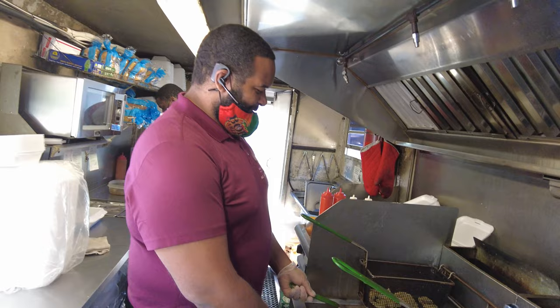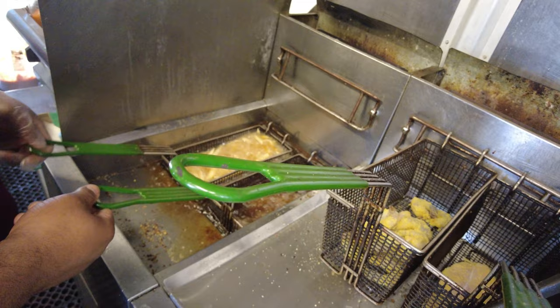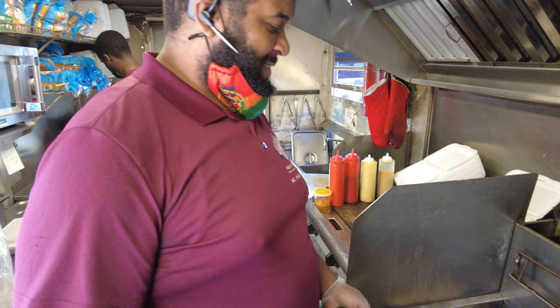We've got a little chicken tenders going, wow — chicken tenders, french fries, and about to drop some fish and shrimp in there in a second. So these are my grandmother's recipes — her seasonings, her sauces — all her seasonings and sauces, everything is hers. I'm just the man on the scene serving the food.